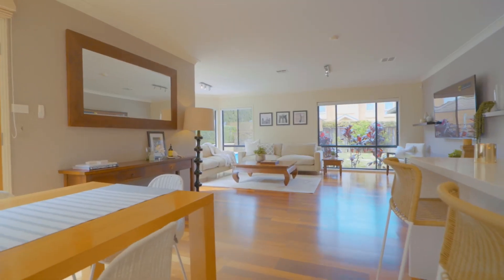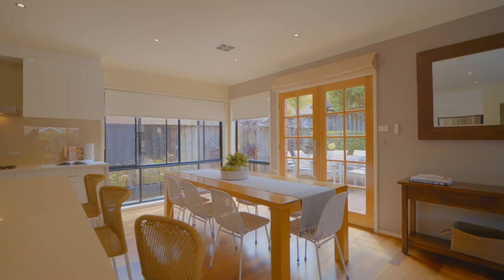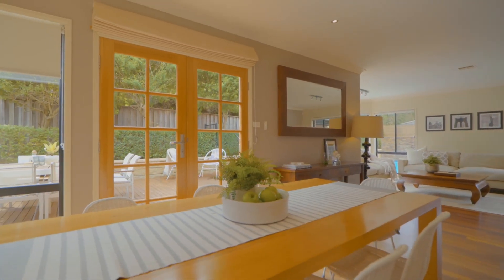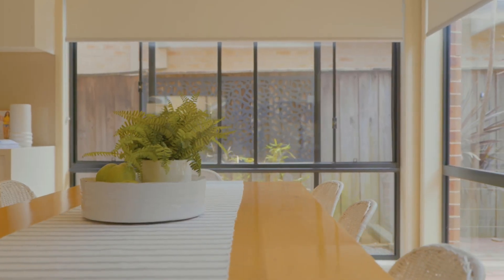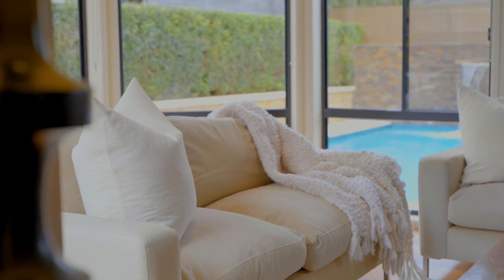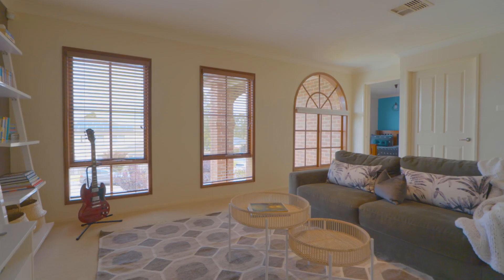Sprawled across the rear of the home is the open-plan family and meals area, surrounded by large windows and French doors giving you a complete view over the picturesque backyard and stunning pool area. You also have the all-important upstairs rumpus room, giving you the perfect breakaway space.